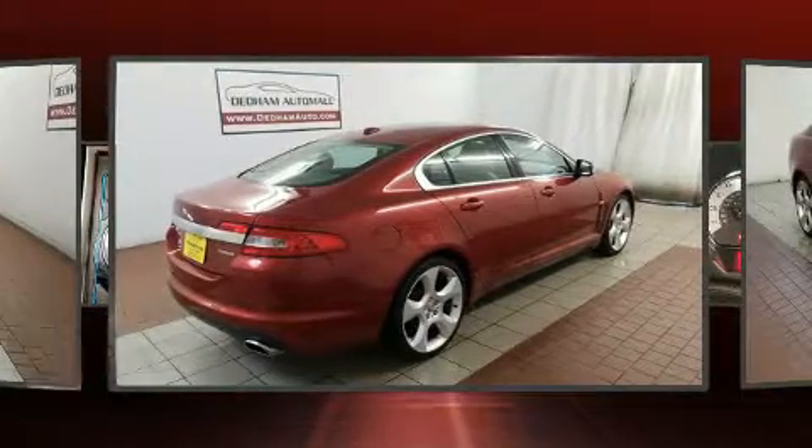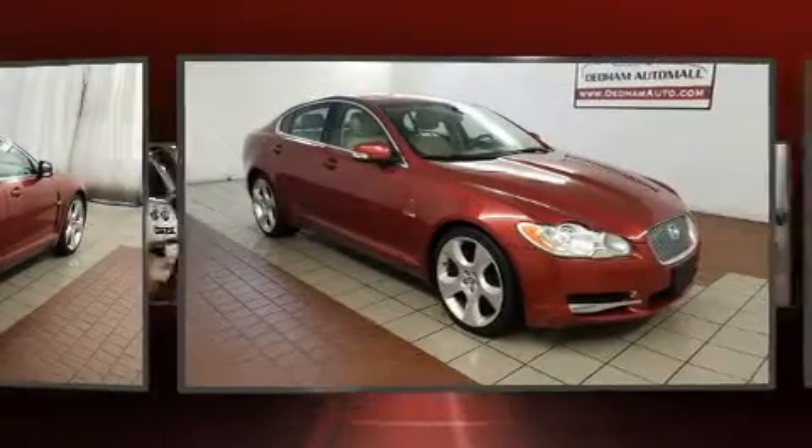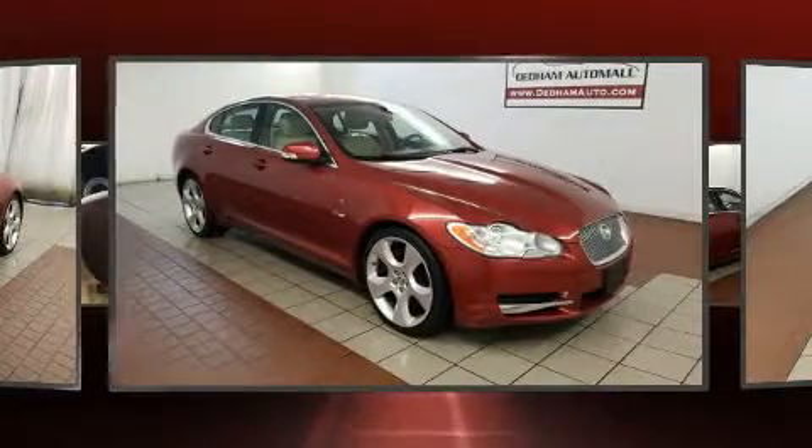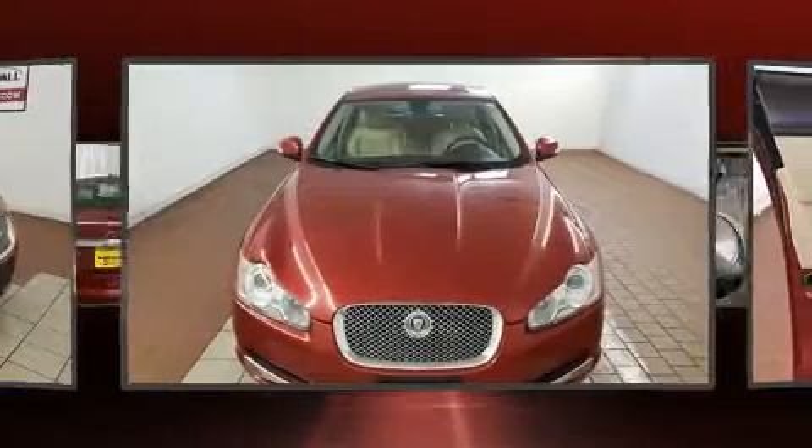Jaguar prioritized practicality, efficiency, and style by including a tachometer, a headlight cleaning system, power door mirrors and heated door mirrors, a blind spot sensor, and power front seats.